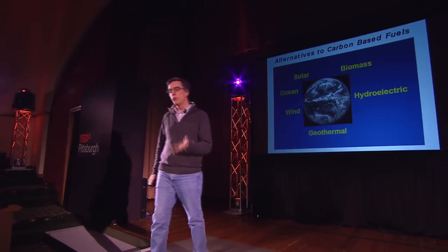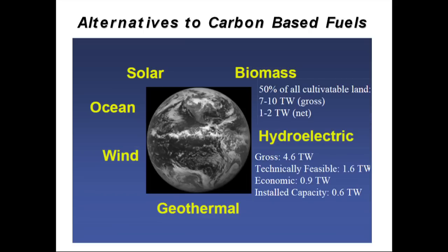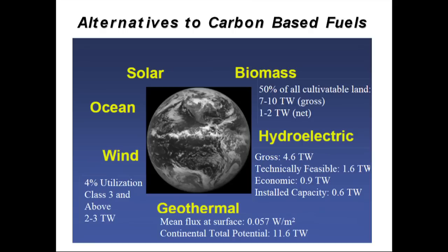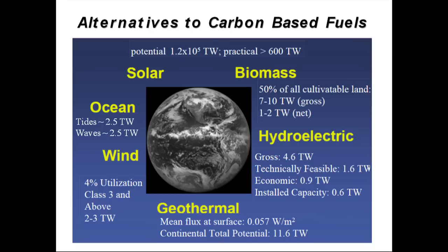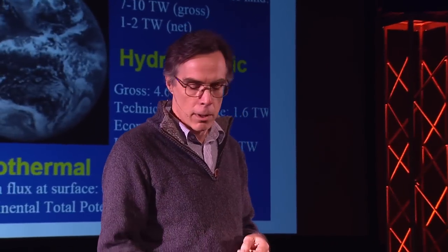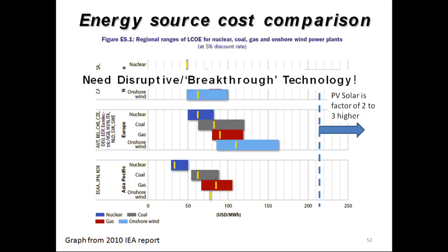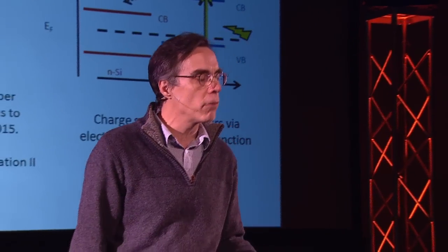What about renewables? If you look at all of them, you find there's only one that really has enough capacity to meet our needs into the future, and that is solar. A hundred thousand terawatts of solar energy strikes the Earth, and 600 terawatts of that is very practical. So why aren't we using solar? Solar is expensive — two to three times more expensive than fossil fuels. What we really need is a breakthrough technology that brings down the price of solar and makes it competitive. That's why I'm working on new ideas to make photovoltaics more efficient and cheaper.